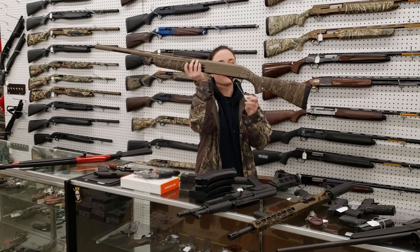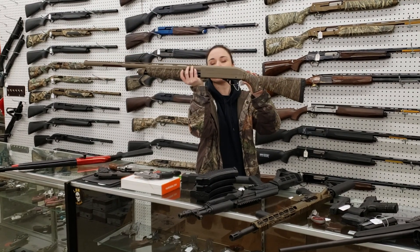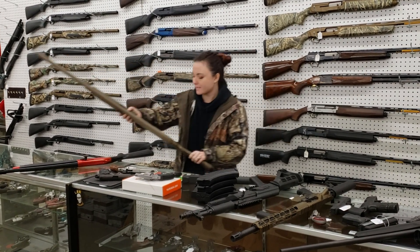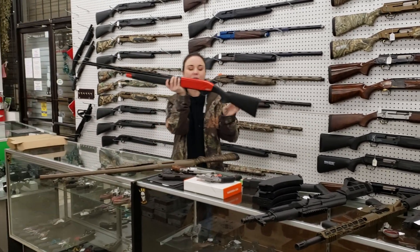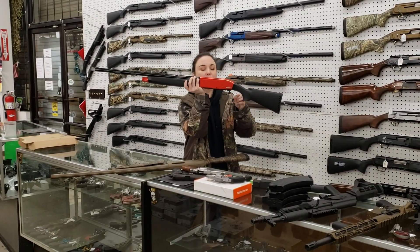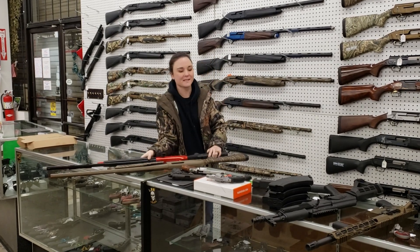Winchester SXP 12 gauge — she's in the bottomland camo y'all with the Cerakoted barrel and receiver. She's $3.60 plus tax. TriStar — turkey season's right around the corner y'all. TriStar Viper in 20 gauge with your red receiver. Absolutely beautiful. $4.45 plus tax.